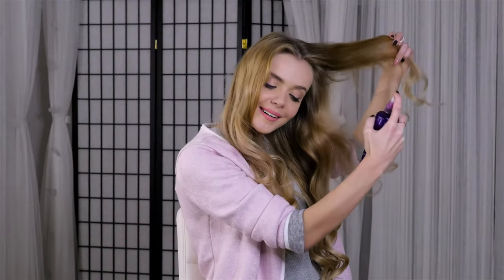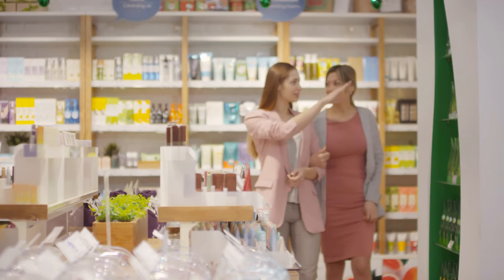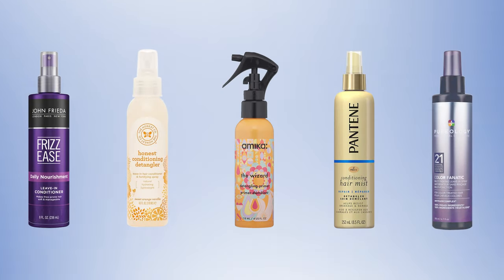This is where the detangling sprays come to your rescue. These sprays detangle your hair quite effectively and they also give you healthy hair while controlling damage and frays. But let's face the reality — there are tons of detangling sprays available on the market which makes it difficult for you to choose one for yourself. Which is why in today's video we came up with the 5 best detangling sprays for your hair. Let's check them out.